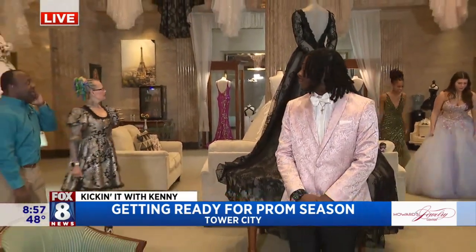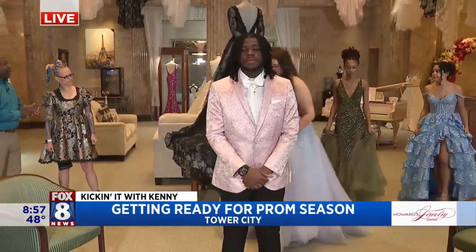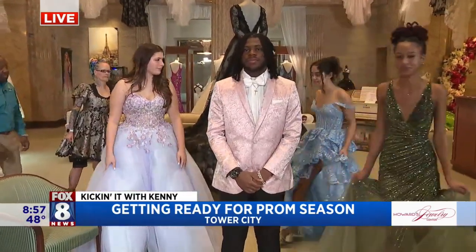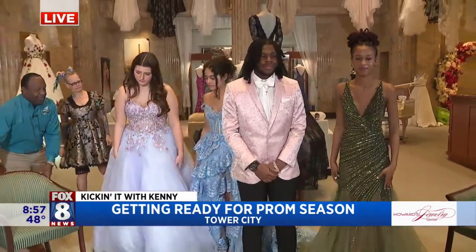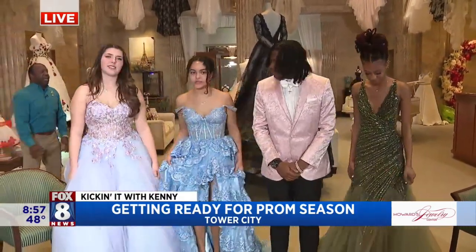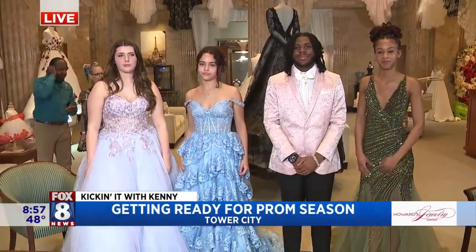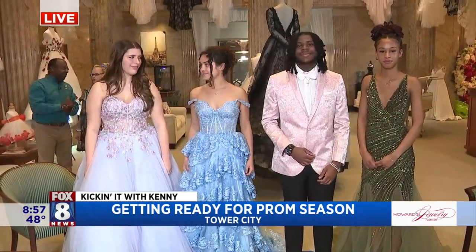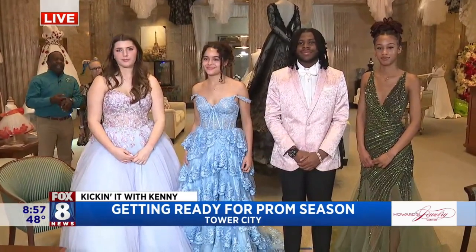Prom is around the corner. If you're looking for the dress, don't hesitate — now is the time to come in and find the dress you want. Think about time for alterations too; that could take a couple of weeks. We also special order, which could take a couple of weeks. So that's a good month right there. Now is the time.